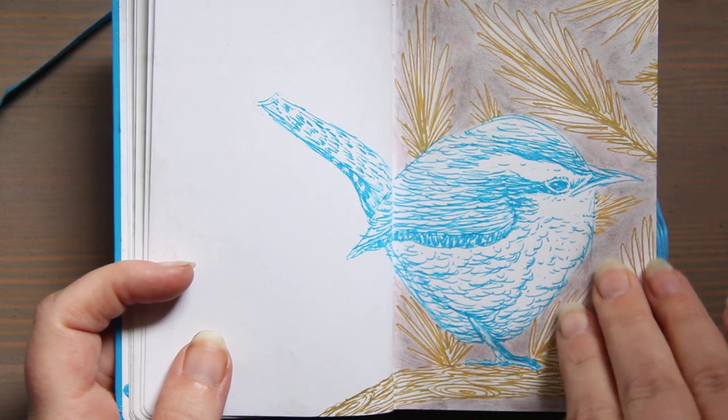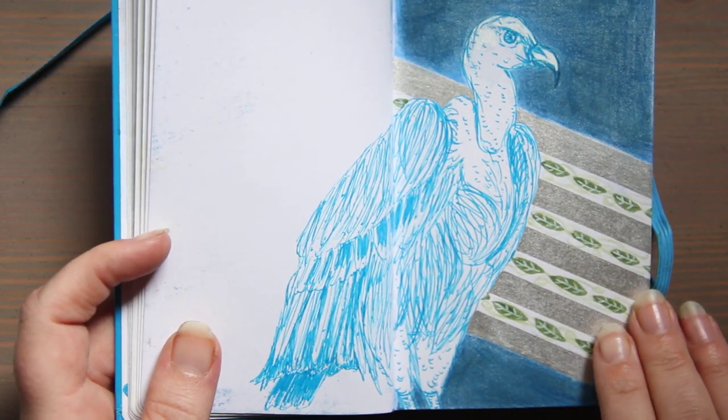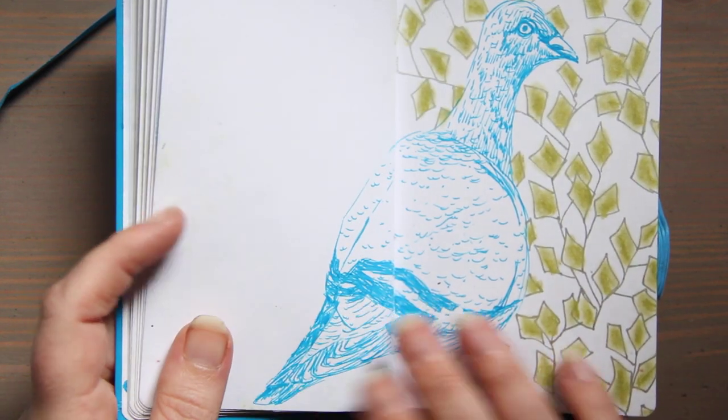Here is a wren. All these were sprayed with some spray fixative — some of them need to be re-sprayed because I went so heavy with the graphite. This is a vulture, and here's a pigeon.